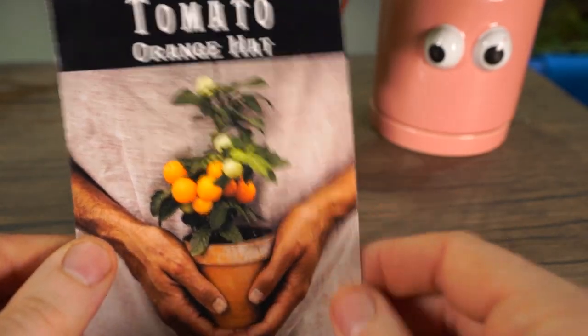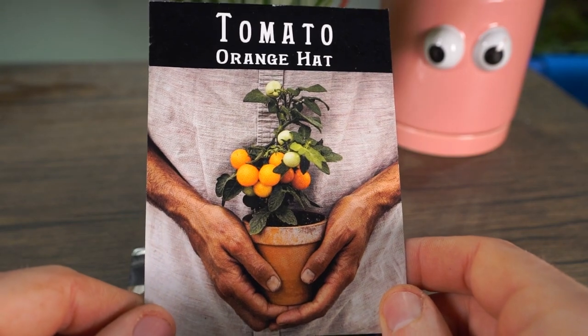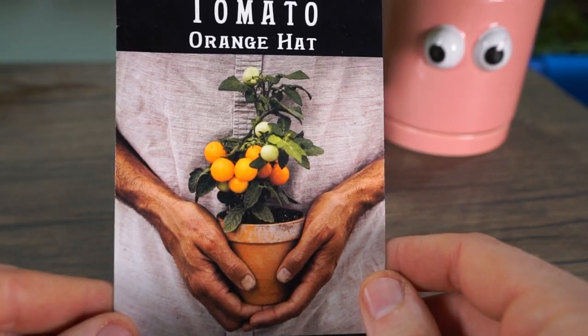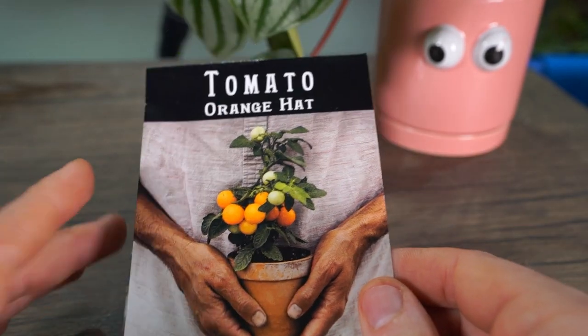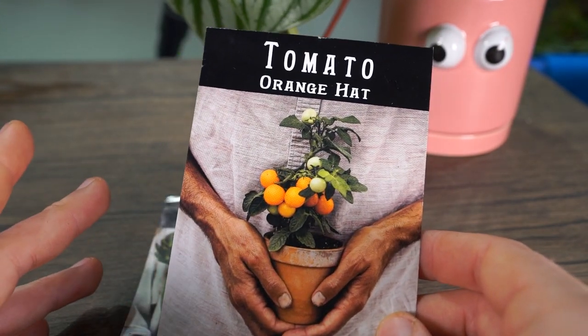Six to ten weeks is just about exactly where we are. They sell these at the big box stores usually as fully grown plants on adorable tiny trellises, so I could just wait and purchase one — but it's so much fun growing tomatoes in this grow space. They normally do very, very well out here.